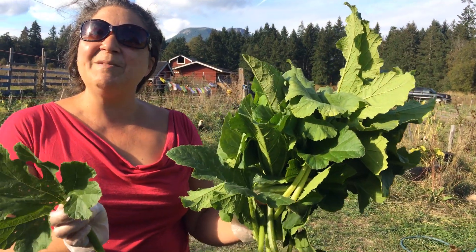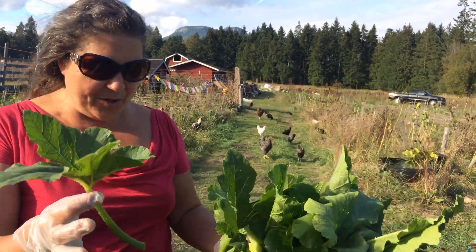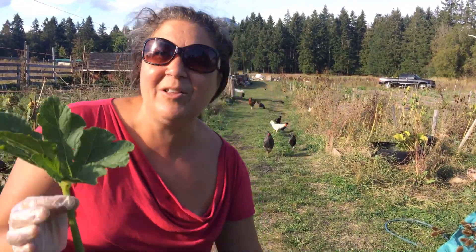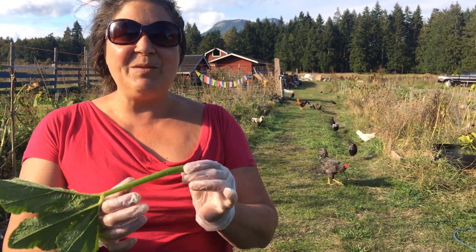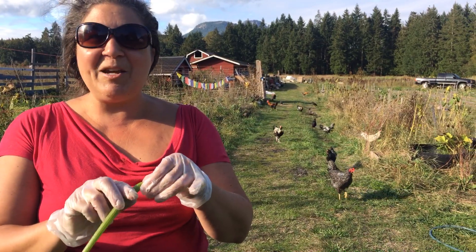So this is mbora — this is pumpkin leaves, and they're quite prickly. I wore some little gloves here because they're very prickly, and to prepare them you really want to take off those prickles.